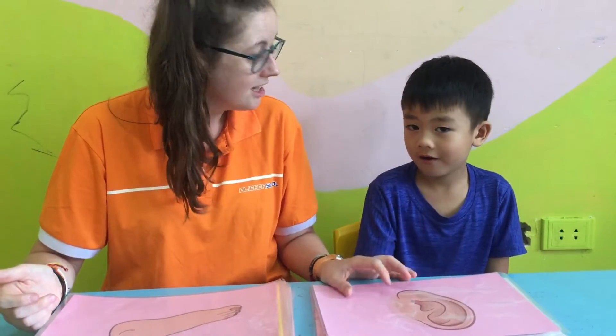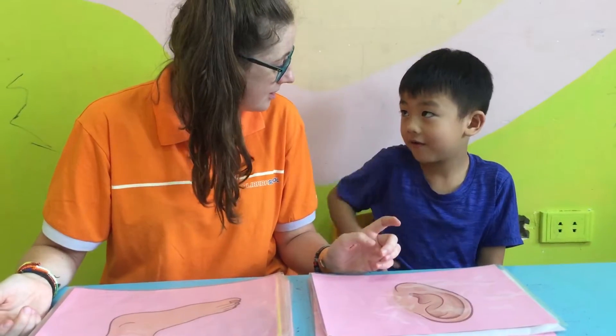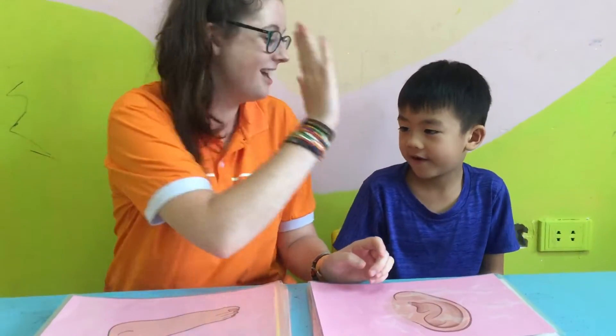Ear. Where is your ear? How many ears? Two ears. Yeah, very good.